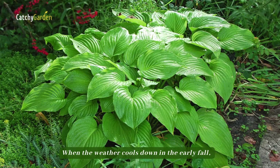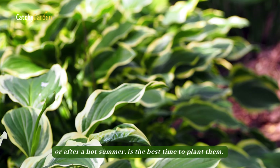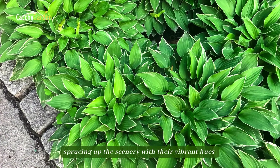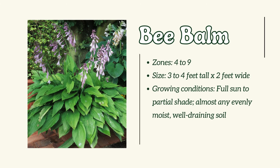Number 3: Hosta. Both caring for and propagating these perennials is a breeze. When the weather cools down in the early fall, or after a hot summer, is the best time to plant them. Early in the spring, the plants pop up, sprucing up the scenery with their vibrant hues and varied textures.